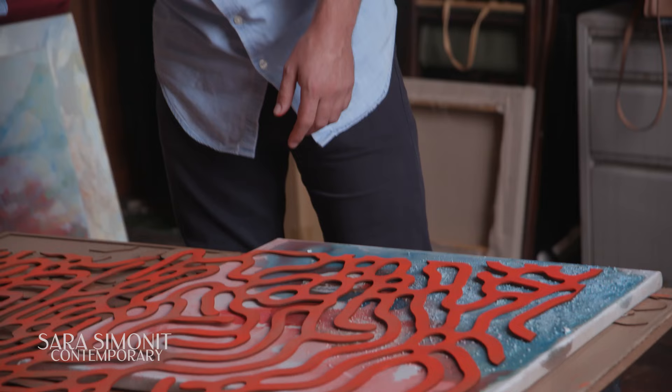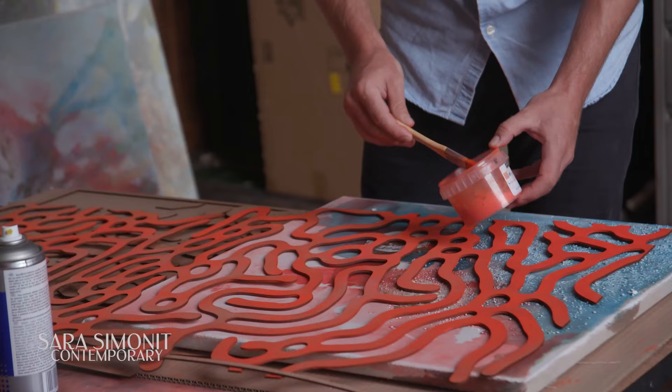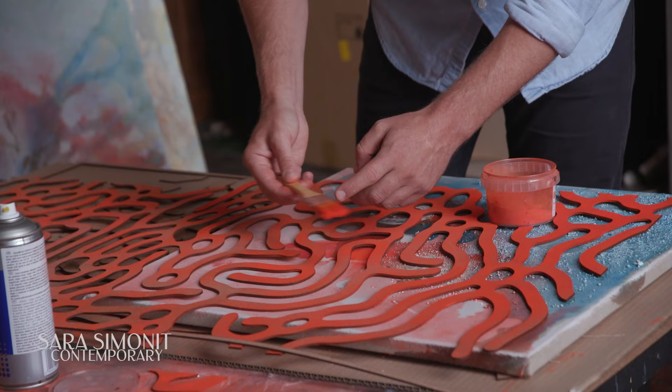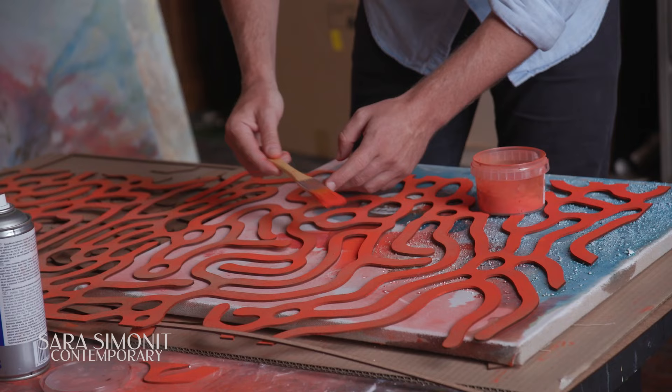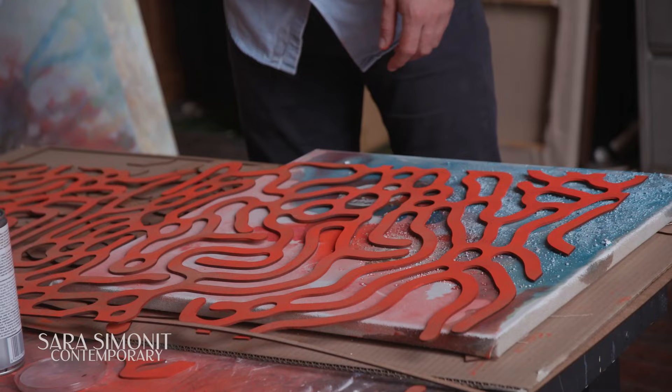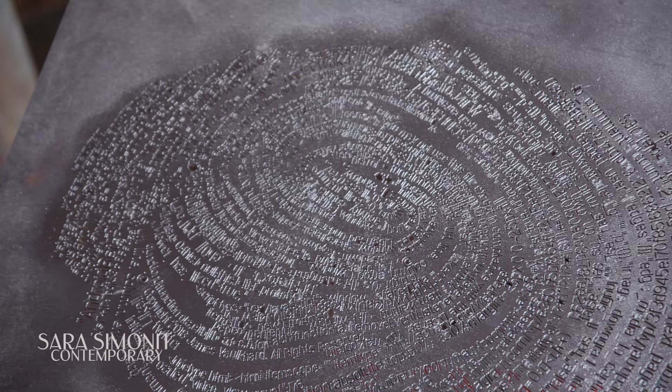I'll spray some glue and then use raw pigment which comes in powder form and is incredibly intense in colour. I simply sprinkle it in — it sticks to the glue — and I'll build up the surface textures over an afternoon. Once I'm happy with it I spray it with a varnish to seal it. It's a similar technique to what I did in the Echo Chambers piece with the fingerprint, and here's the stencil I used for that painting.